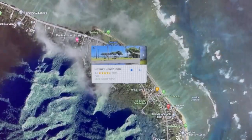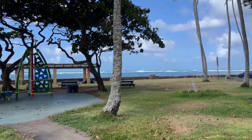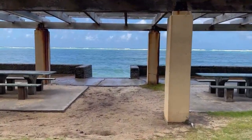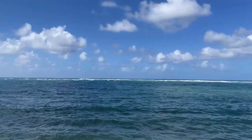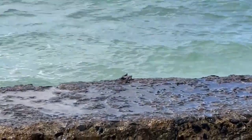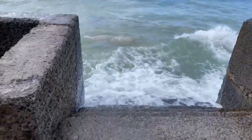Finally, we pulled into Swanzy Beach Park looking for a bathroom, but after peeking inside the restrooms, we decided we could all hold it. So we went to the shore to look for the beach. It was high tide, so there was no beach — just a beautiful view of the afternoon sea and the sky and the clouds and the energy of the waves, and some little crabs skittering along the top of the wall. We ended the day here and went back to our Airbnb to relax for the night.